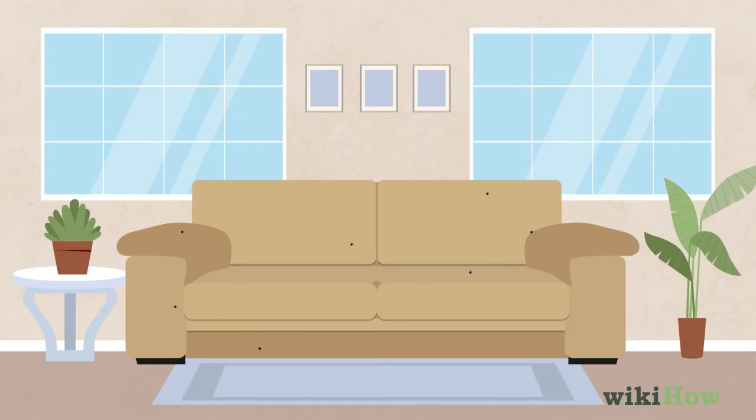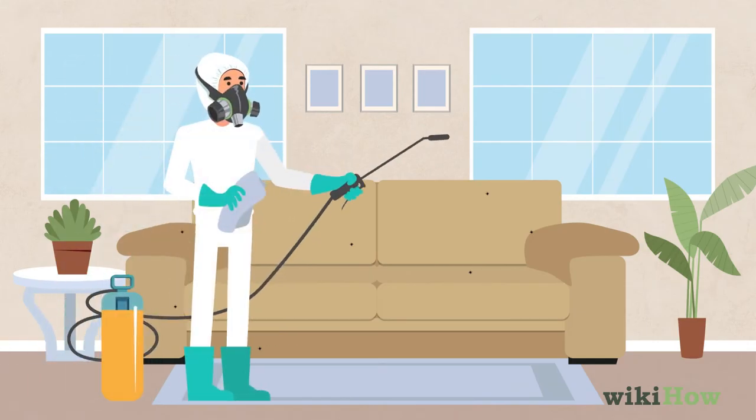If you still can't seem to get rid of your tick infestation, call an exterminator to treat your home.